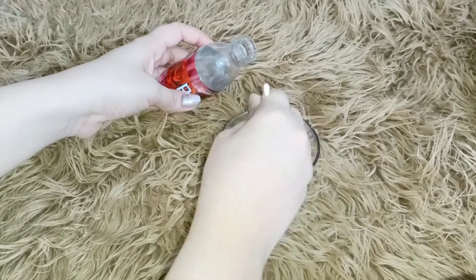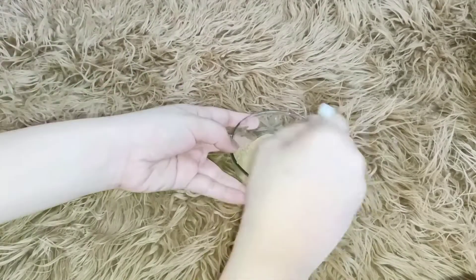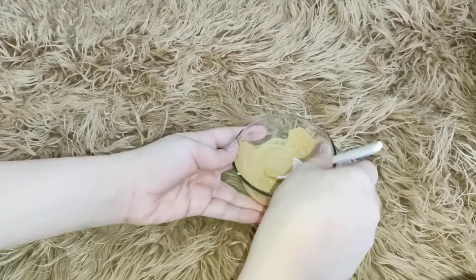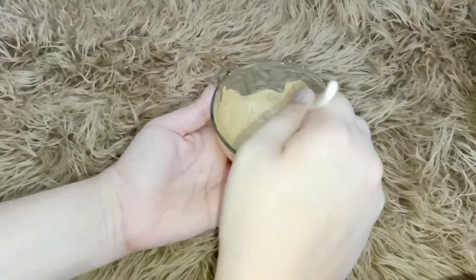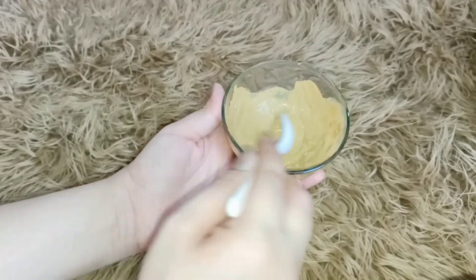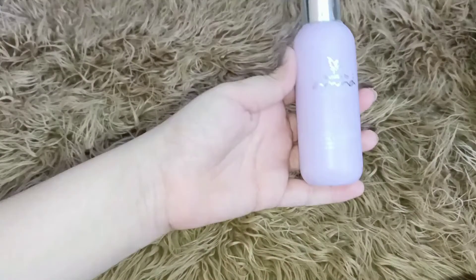In this mask I am adding rose water. This mask has a lot of benefits and I am adding rose water to it. I will apply it for 10 to 15 minutes on the face, and that's it.